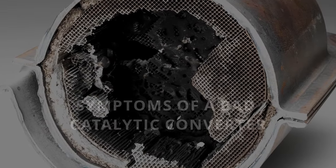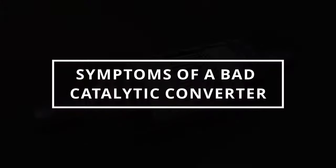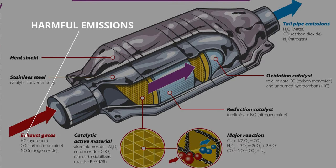I hope you guys are all having an outstanding day. Easy Autofix here, and today we're gonna learn symptoms of a bad catalytic converter. The purpose of the catalytic converter is to convert harmful emissions coming from combustion into safer gases for the environment.